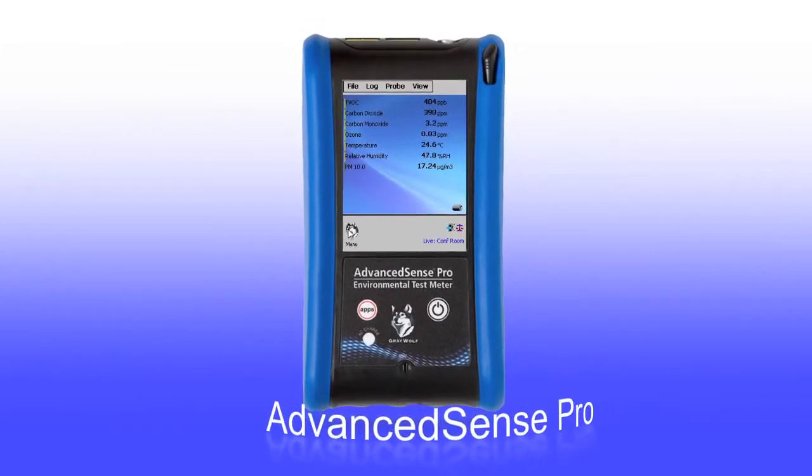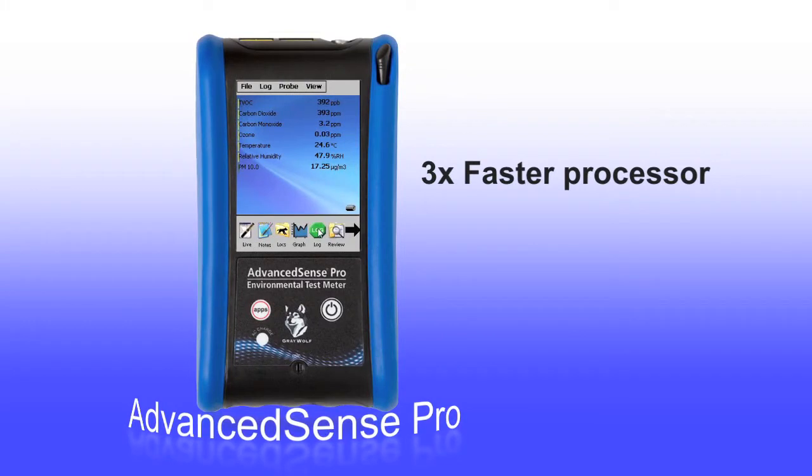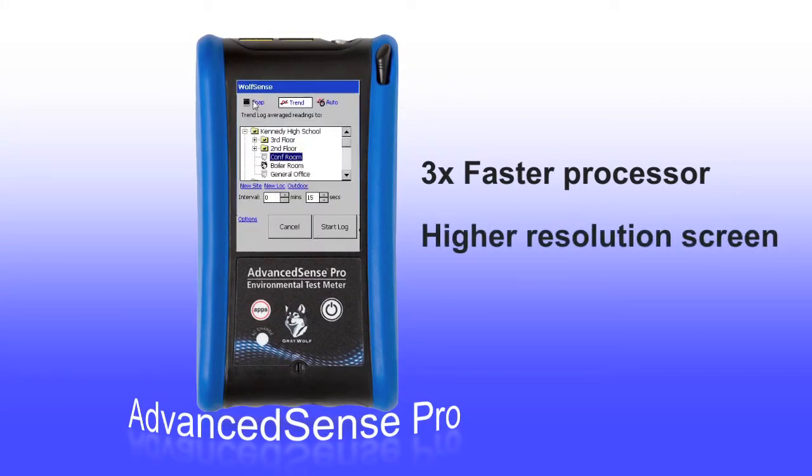The Advanced Sense Pro has all of the features of the standard Advanced Sense, but otherwise the Pro is all new — all new internal boards with a faster processor, a higher resolution color screen, more memory, and a host of new and improved features.